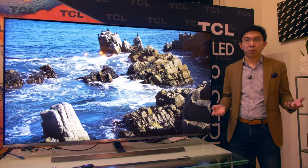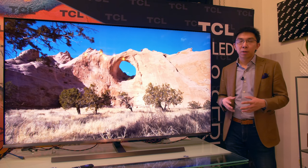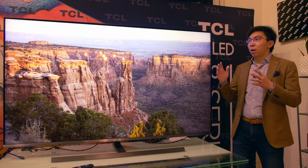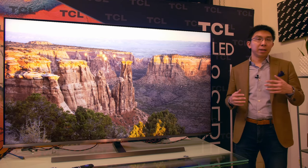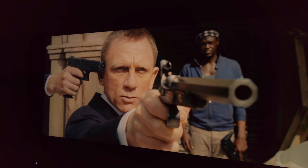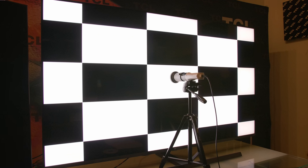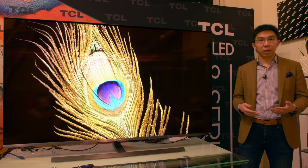Let's move on to picture quality, starting with blacks and contrast. The panel is a VA type LCD panel with true RGB subpixel structure. As with most VA type LCD panels, it delivers deep blacks by LED LCD standards, but viewing angles are narrower, losing some contrast and color saturation beyond 30 degrees off-axis. On the 4x4 ANSI checkerboard pattern, native blacks measured 0.018 candelas per square meter once peak white was aligned to 120 candelas per square meter, confirming this TV is capable of delivering high native contrast.